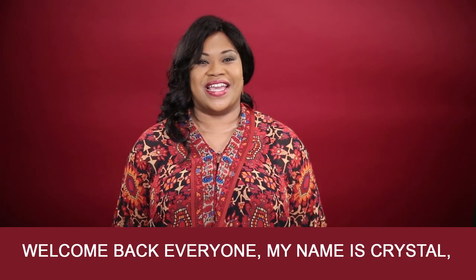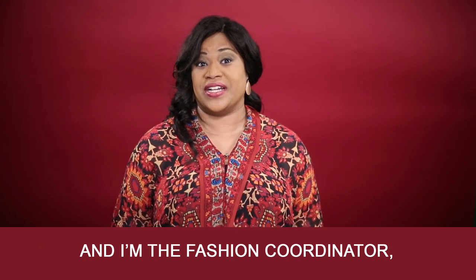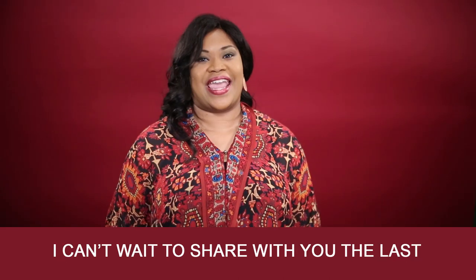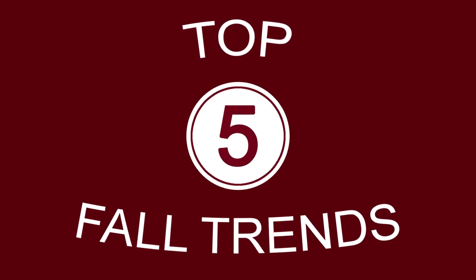Welcome back everyone. My name is Krystal and I am the fashion coordinator, and I love fashion. I can't wait to share with you the last five must-haves of the season.